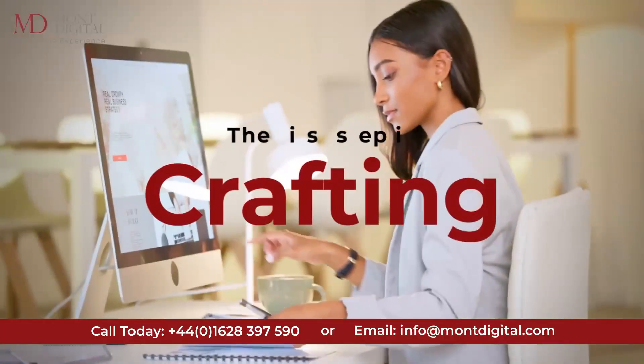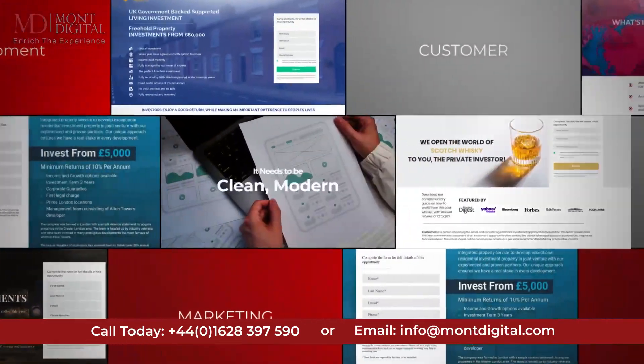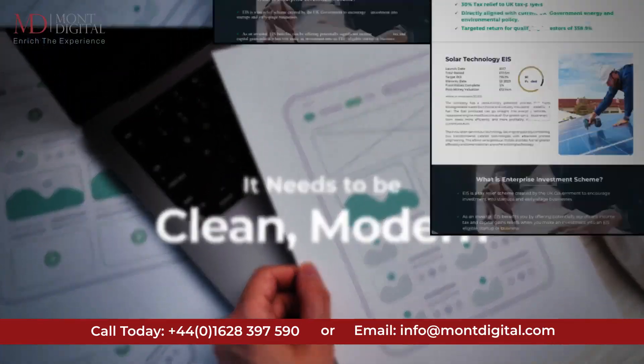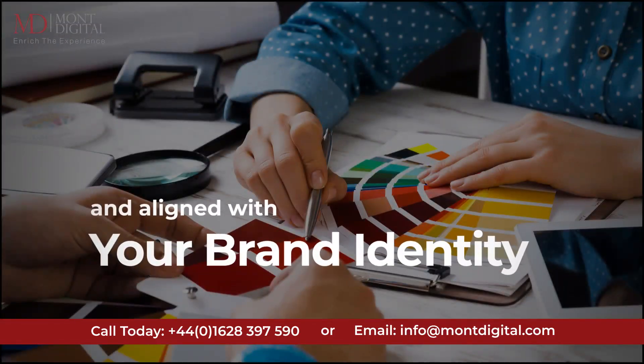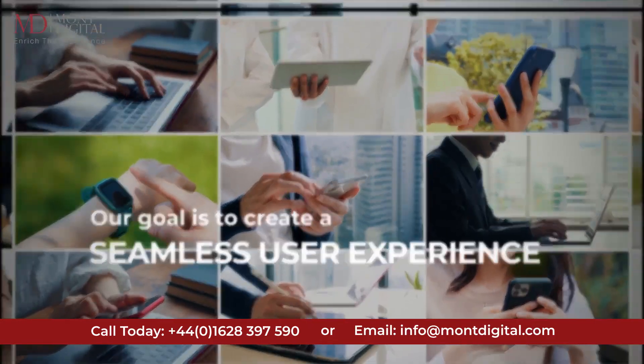The first step in crafting an effective landing page is designing a visually appealing layout. It needs to be clean, modern, and aligned with your brand identity. Our goal is to create a seamless user experience landing page.